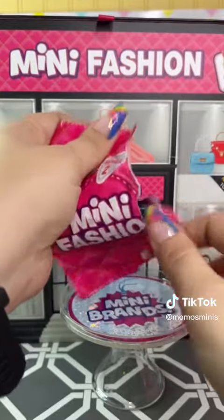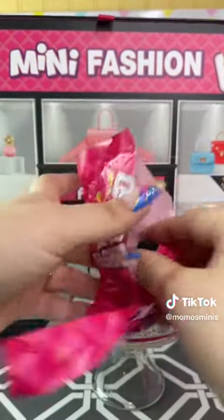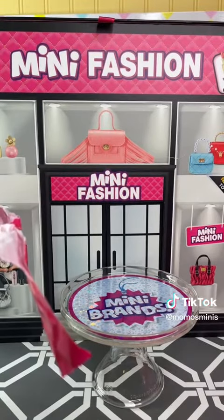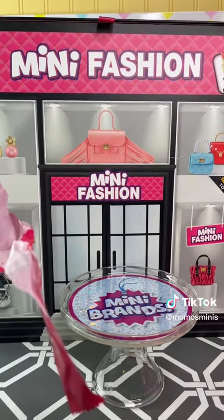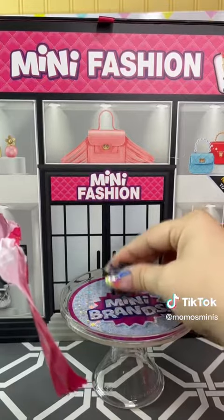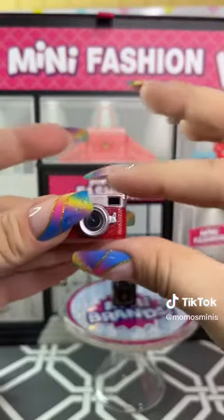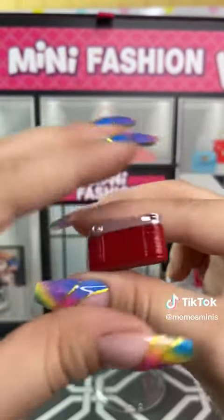All right, first bag. This is our accessories. Oh, we got a perfume — does it smell? Kind of. Oh my gosh, it's a little camera! It's a little camera. Stop it!